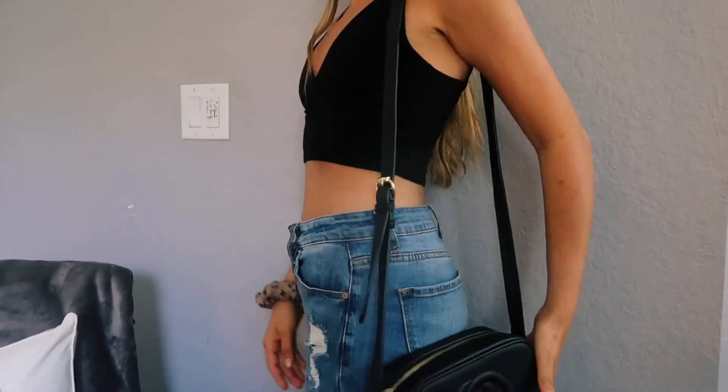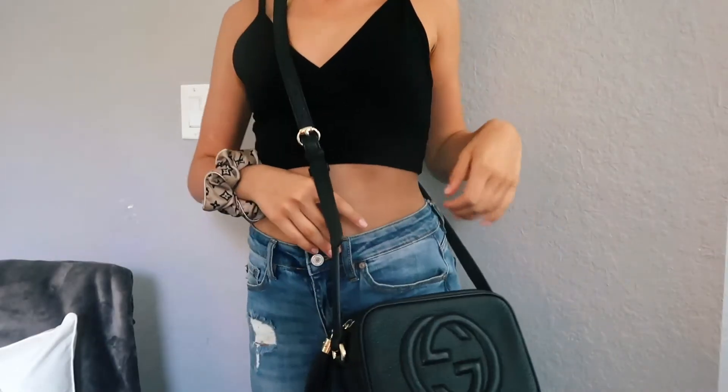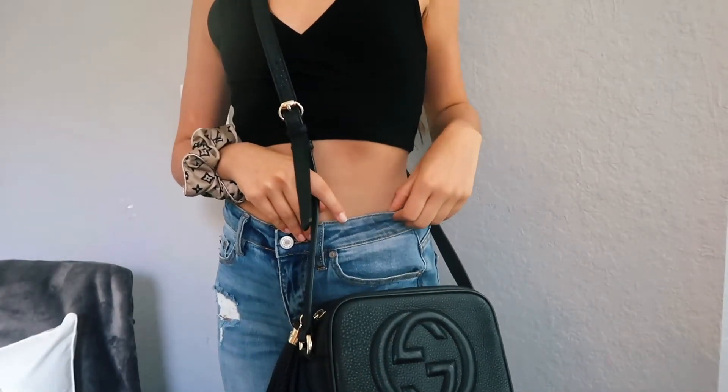My next essential — number three — is a good black crossbody bag. I feel like people think they need a really expensive bag, but literally any black crossbody will work. Mine is actually more expensive; I got this Gucci one for my birthday. But you do not need a super expensive bag — you could literally go to Target and find a cute crossbody that looks pretty similar.